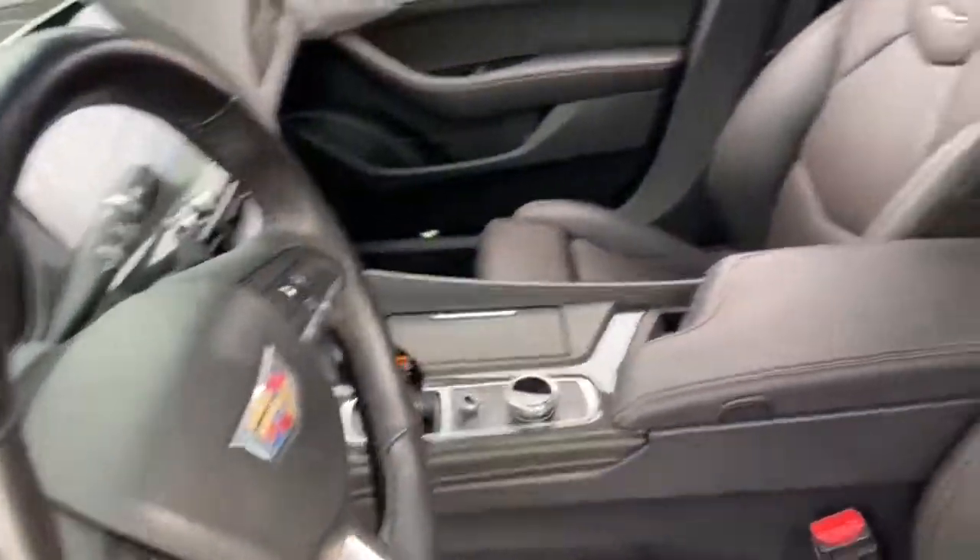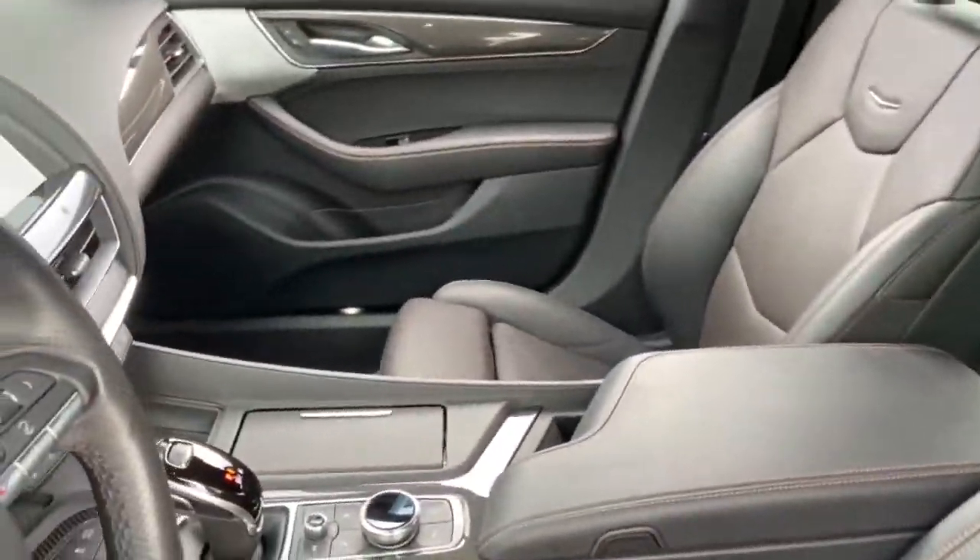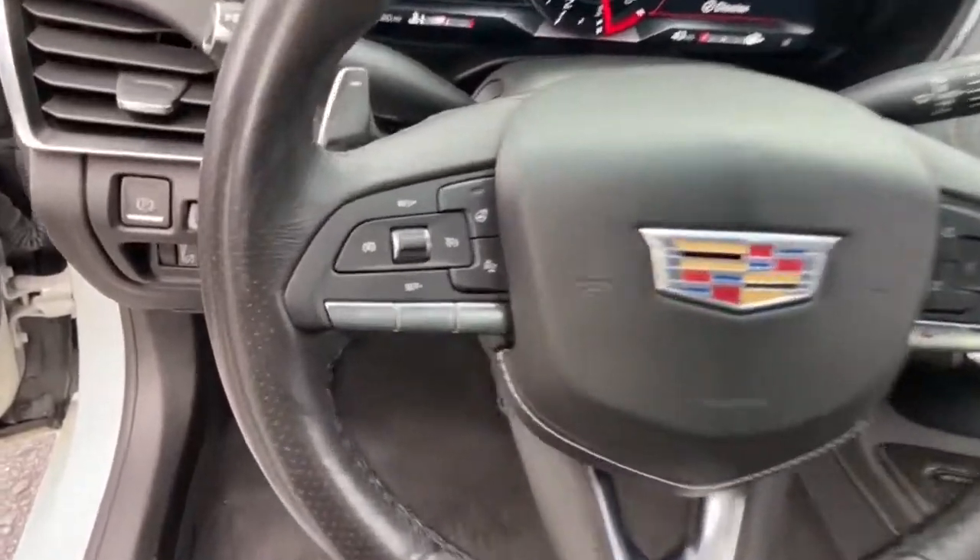Make every journey exciting in this impressive CT5. Come in for a test drive — our team will make it the best part of your day.